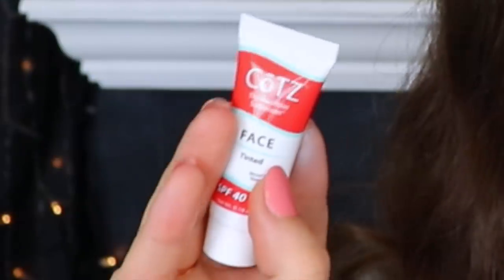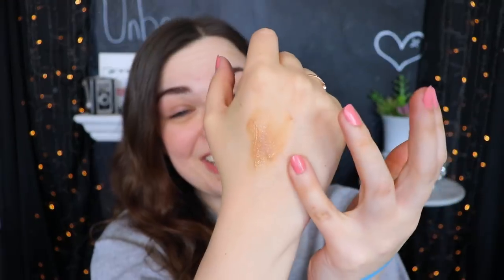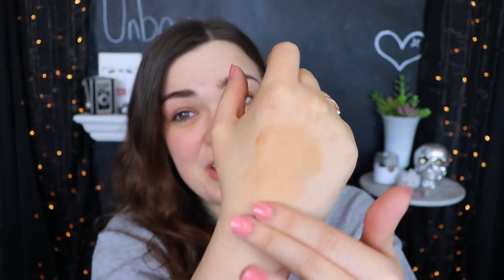Going back into bag number two I have something from Kotz — this is the healthier sunscreen for face, tinted with SPF 40. It leaked just a little bit when I pressed it — some oil just leaked right out of it, which is super appetizing. There it is on the back of my hand — it is a bit oily. It did just tint my hand ever so slightly but it feels super oily. If you guys have oily skin I wouldn't recommend this because I can just feel it sitting on top of my skin.